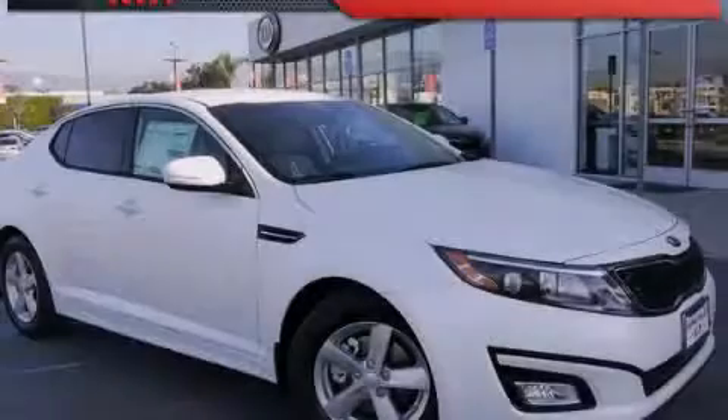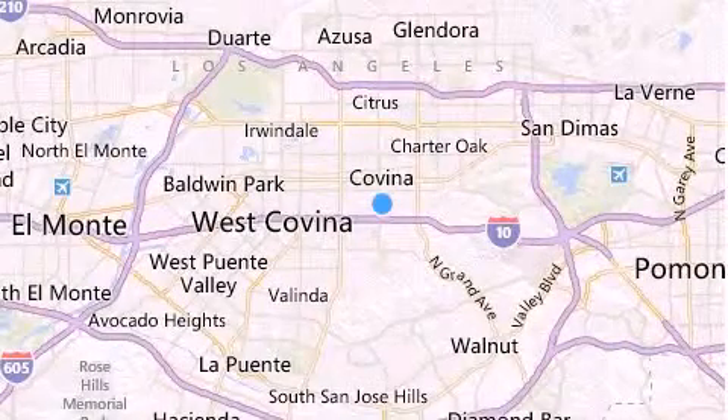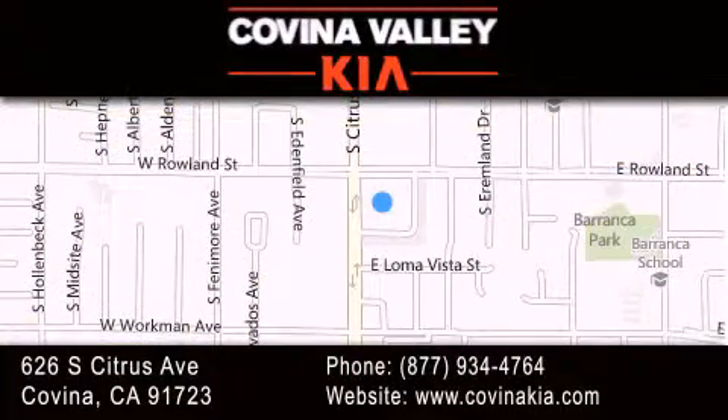Please call today to reserve this vehicle for a test drive. Thank you for considering Covina Valley Kia for your next luxury vehicle. If you have any questions, please visit our website, give us a call, or stop by our dealership located at 626 South Citrus Avenue in Covina.